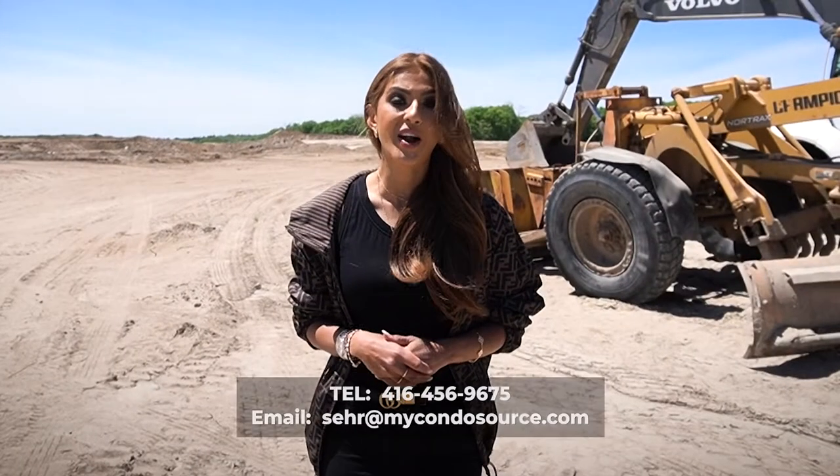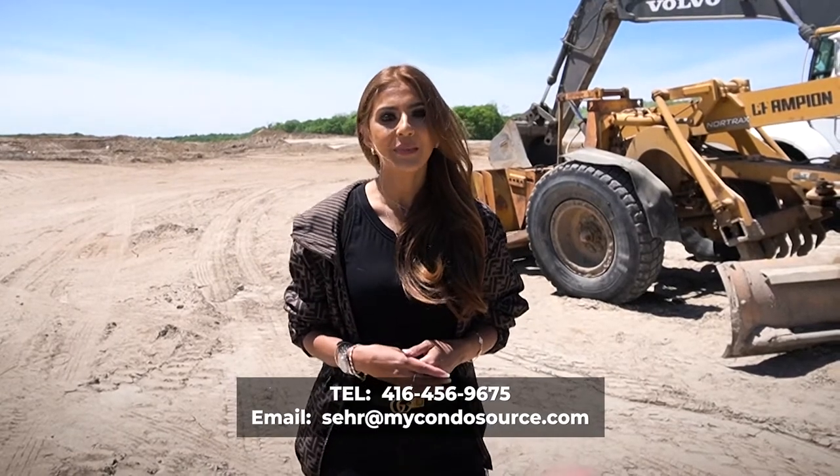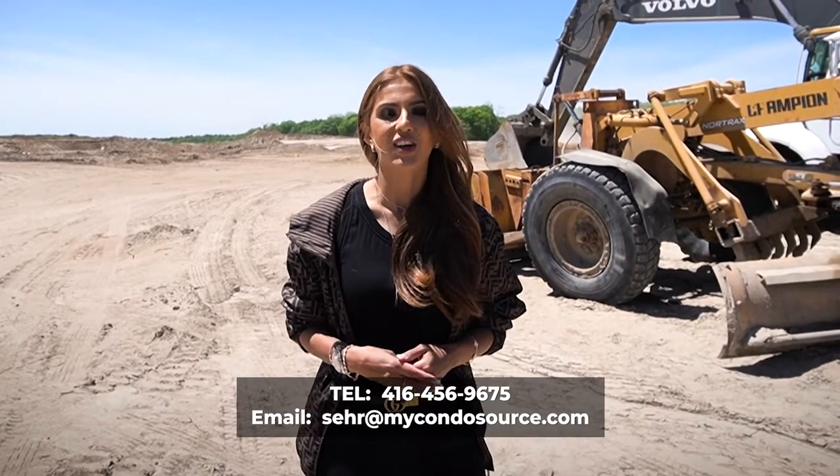Because it's only 208 lots, it's very important to contact us as soon as possible. Please give me a call at 416-456-9675 or email us at seher@mycondosaurus.com.